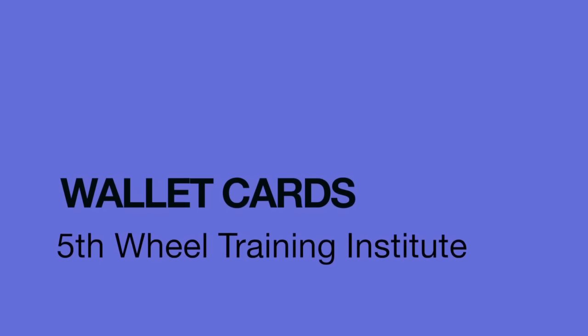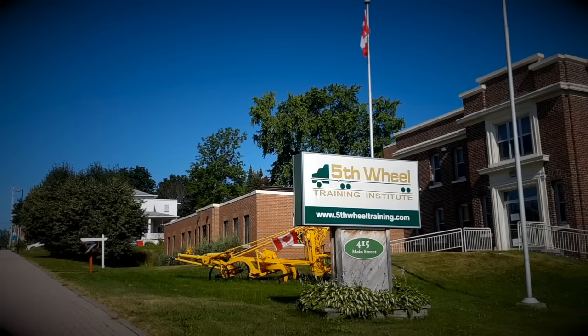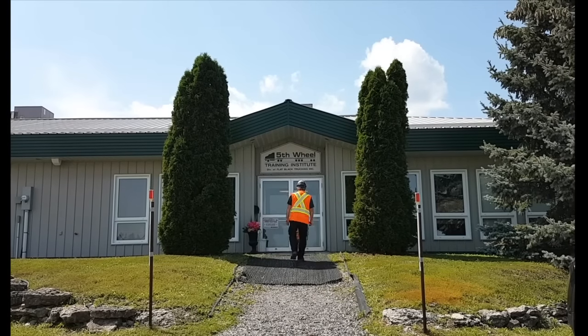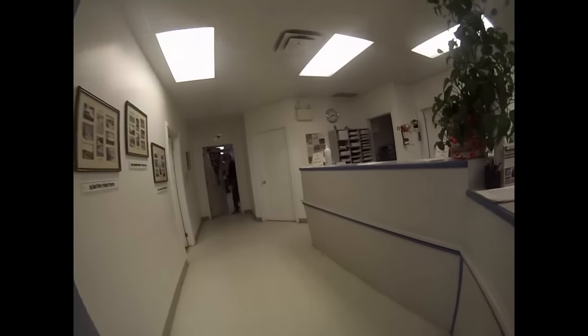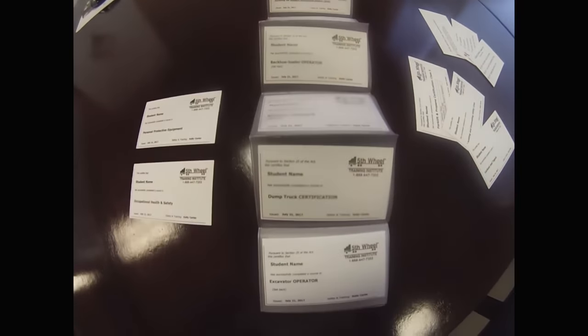Hi there, and welcome to Fifth Wheel Training Institute. I work here in Haileybury, Ontario at our Fifth Wheel Training Institute headquarters with the Client Care team.